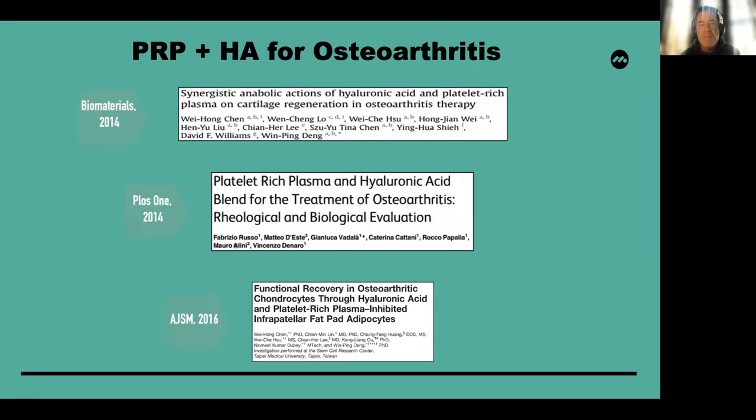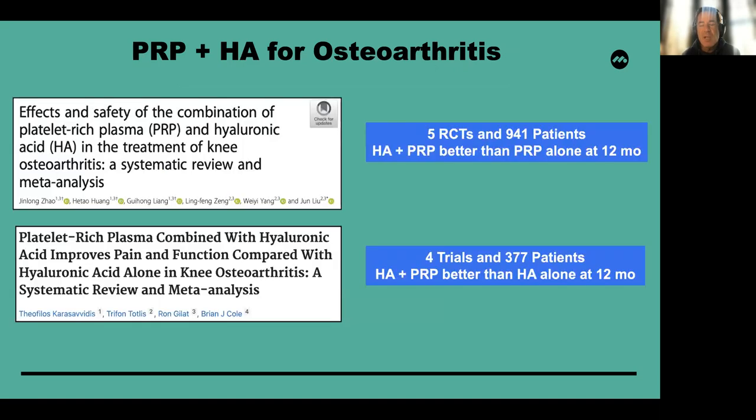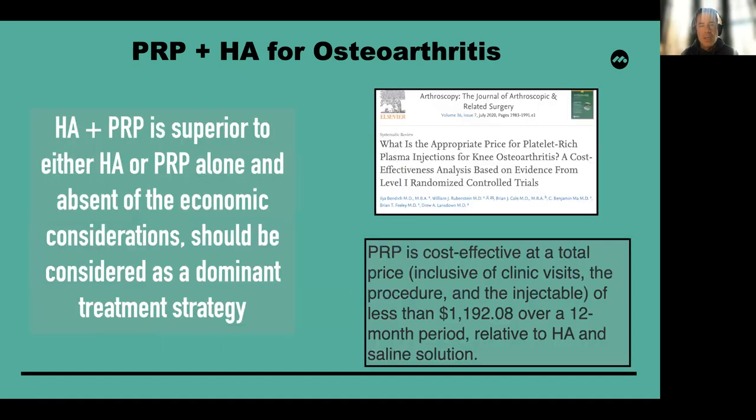PRP and HA for osteoarthritis has some basic science support. Clinically, a review of five randomized controlled trials with 941 patients showed that hyaluronic acid plus PRP was better than PRP alone at 12 months. A second study, which we reported, looked at four trials with 377 patients showing that HA plus PRP was better than HA alone at 12 months. It's my opinion that PRP and HA can be considered together — possibly superior to either agent alone. In one cost-effectiveness study, PRP was cost-effective at a total price of less than $1,192 American dollars over a 12-month period compared to HA and saline.